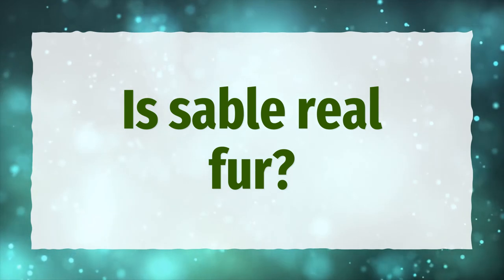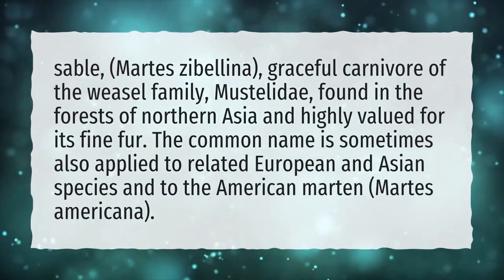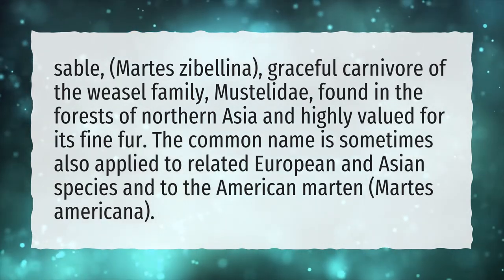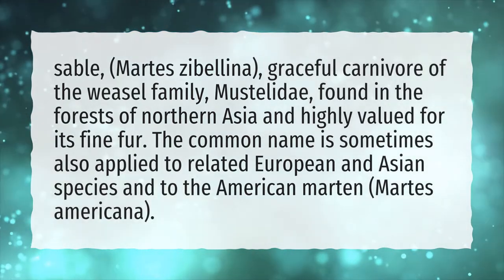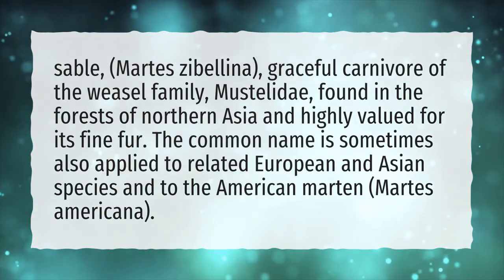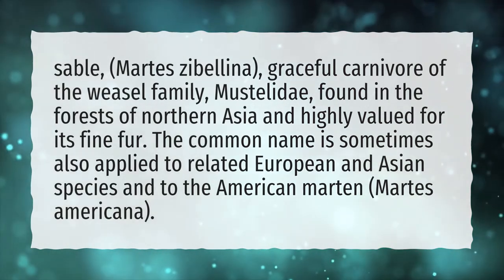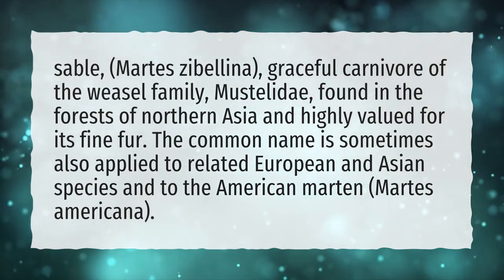Is Sable Real Fur? Sable, Martes zibulina, is a graceful carnivore of the weasel family, Mustelidae, found in the forests of northern Asia and highly valued for its fine fur. The common name is sometimes also applied to related European and Asian species and to the American marten, Martes americana.